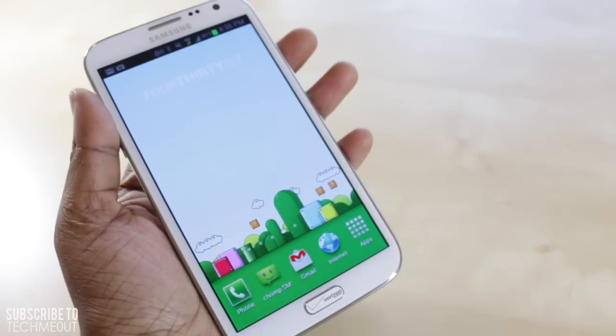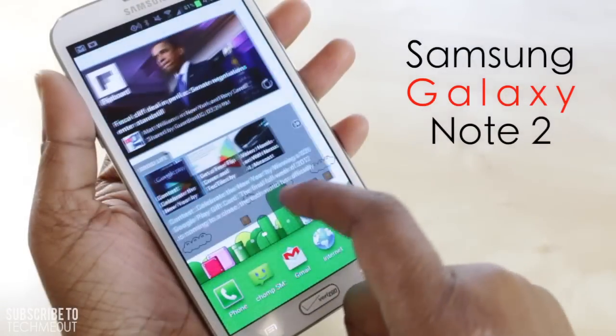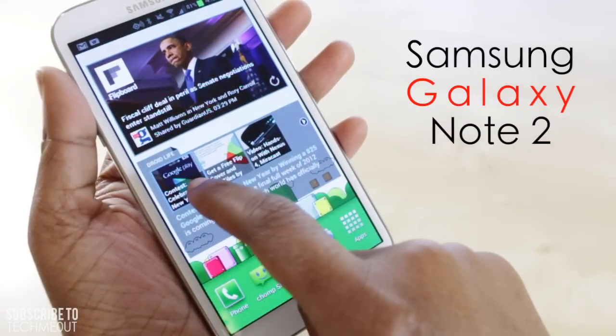Just to make a very quick announcement: I now presently use, in addition to my iPhone 5, a Samsung Galaxy Note 2. This is just a quick overview of my thoughts on the device thus far, and I plan to post an official review sometime soon.